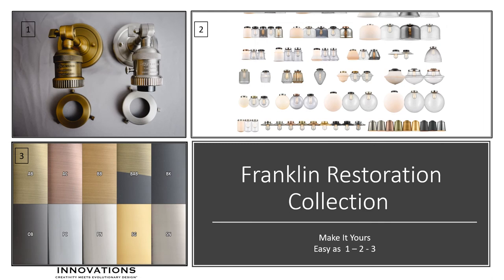This is really how easy it is — it's simply 1, 2, 3, maybe 4. Pick your fixture, pick your glass or shade, or select no shade for that bare lamp look. Then select your finish or finish combinations. And last, select any of the options — this is number 4. If you're daring, choose an option like a complementary finish shade ring or backplate, then add a nostalgia bulb for a true restoration look.